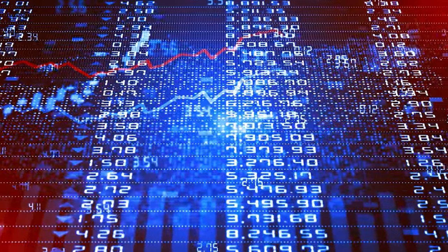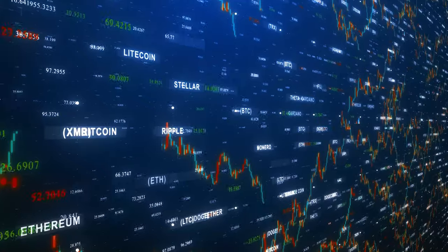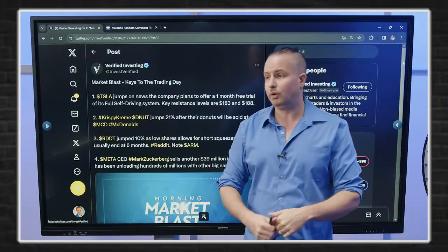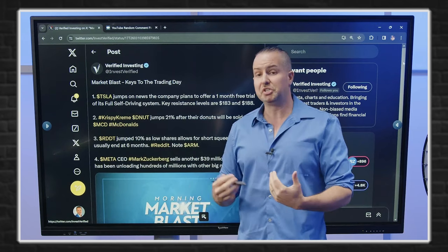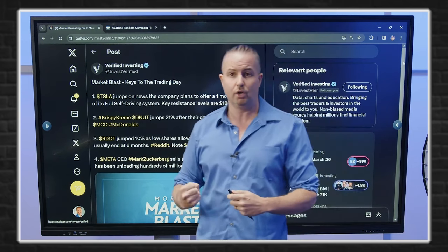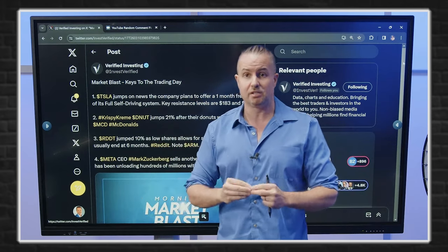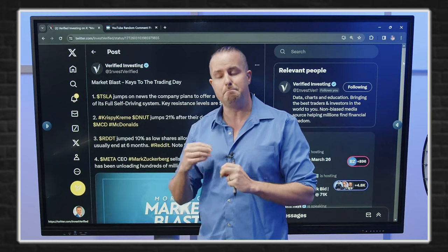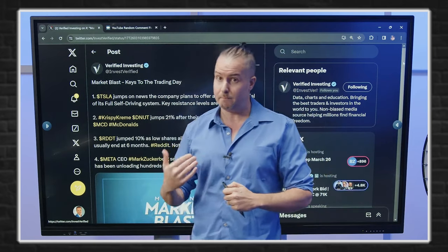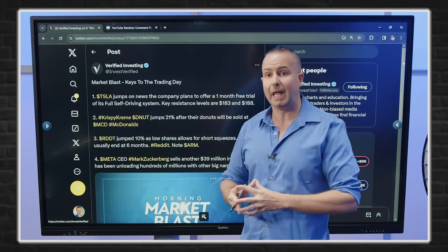Lastly, Meta CEO Mark Zuckerberg is selling another $39 million in shares. He's been unloading consistently, and we've also seen Benioff and Bezos unloading. This is not stopping. I try to bring you stuff you won't hear in mainstream media — we are seeing some of the biggest insiders unload hundreds of millions, if not billions of dollars in shares. Bezos has done billions. That's something I don't like to see.